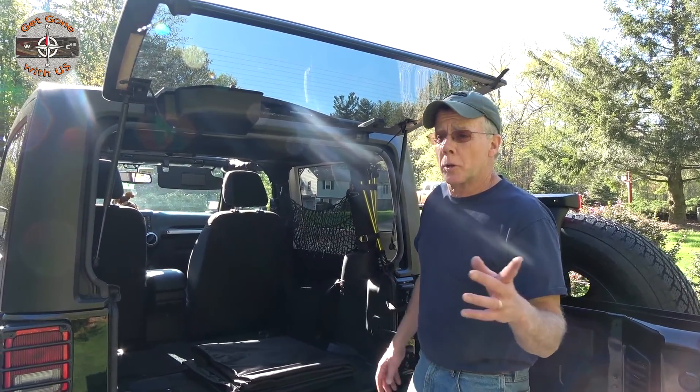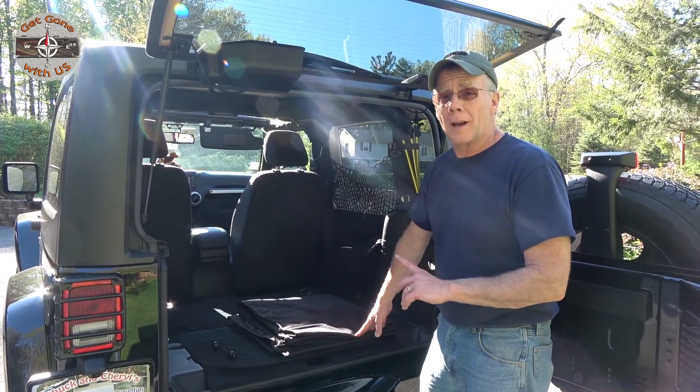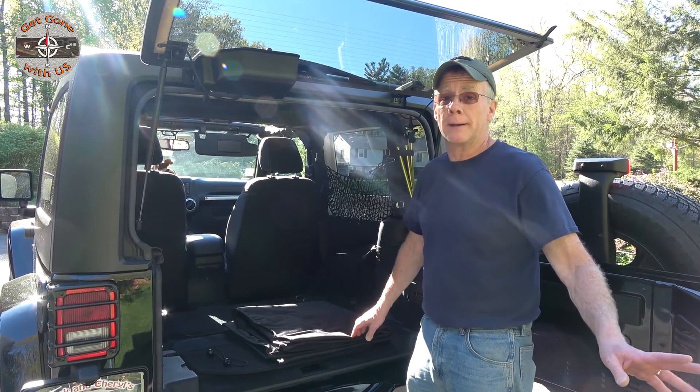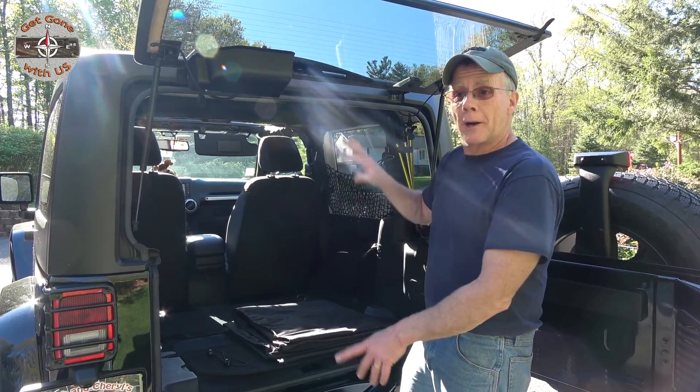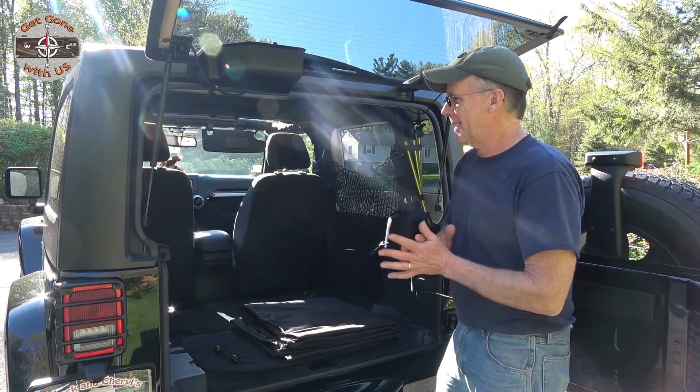The last thing we're going to show you today will be the ANXL quilted waterproof pet cargo liner. We've been using this for a while and it works great, because when we're out on an adventure Brandy likes to find mud and we don't want it in the Jeep. Plus she's blonde and the Jeep is black — it sticks out like a sore thumb.